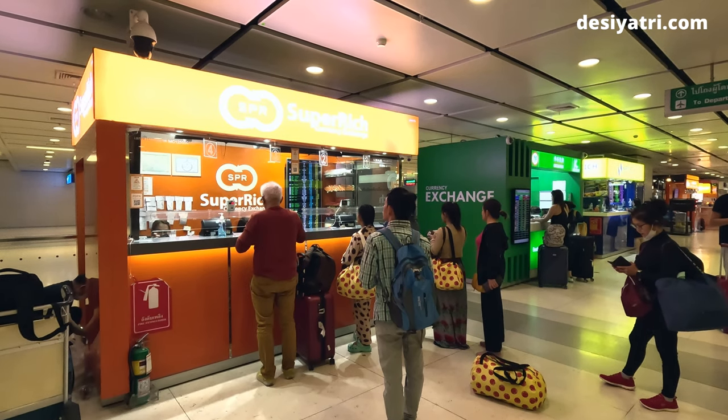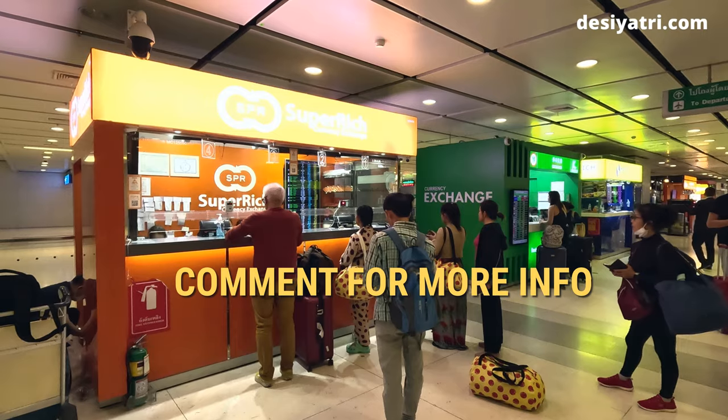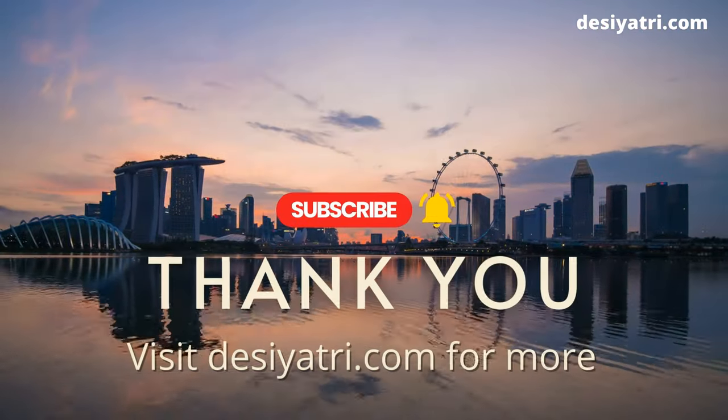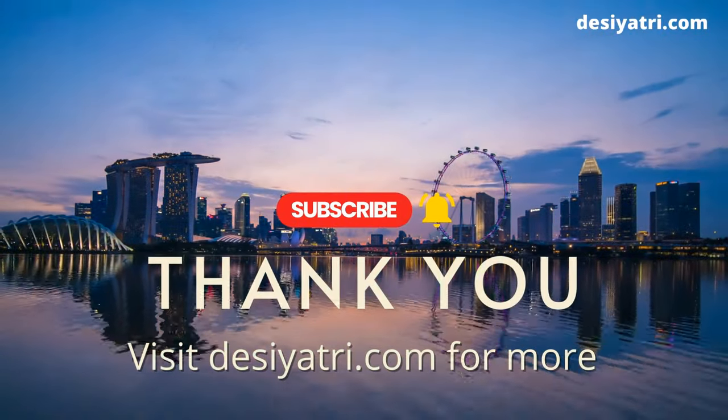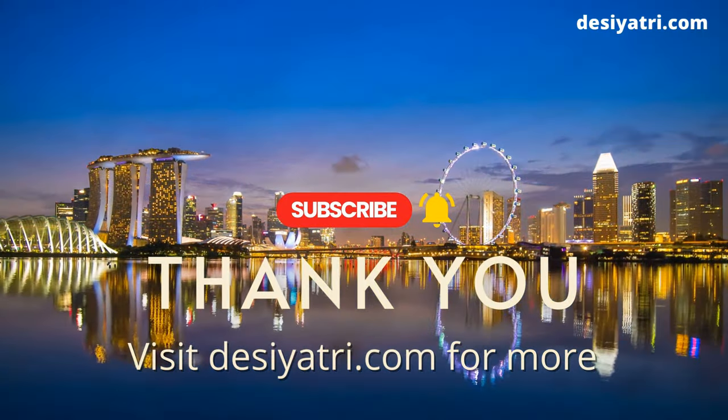I hope this video helps, and if you need more information, please write a comment below. Consider giving a thumbs up if you like the video, and subscribe for more such videos in the future. Many thanks for watching.